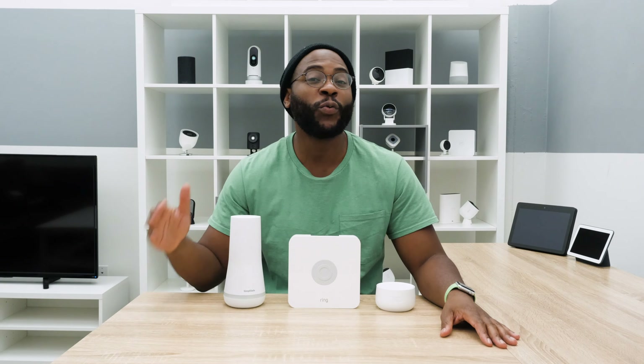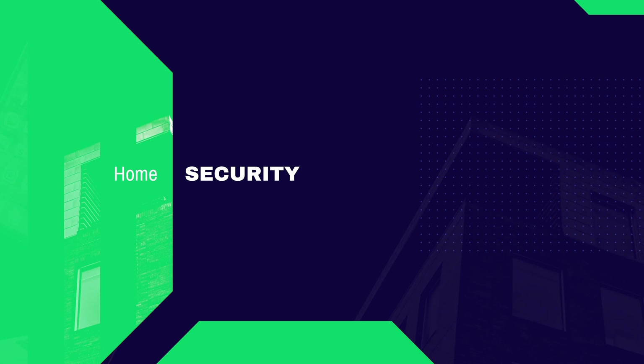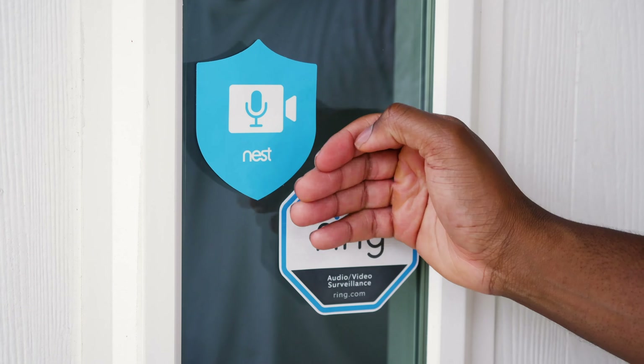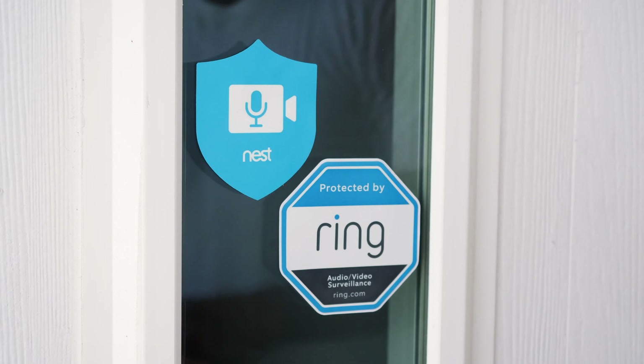Hey folks, this is Gabe at Security Baron. Today we're comparing three of the heaviest hitters in the home security game: Ring, Nest, and SimpliSafe. In today's comparison, I'm going to go over some of their key similarities and differences.